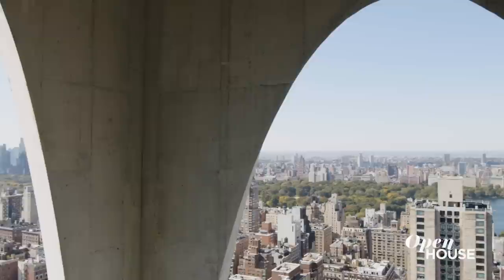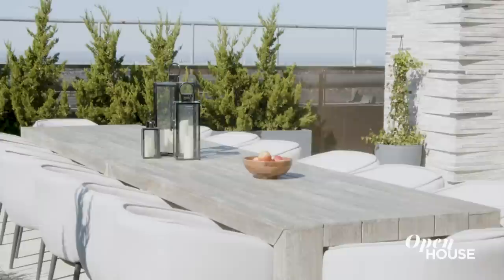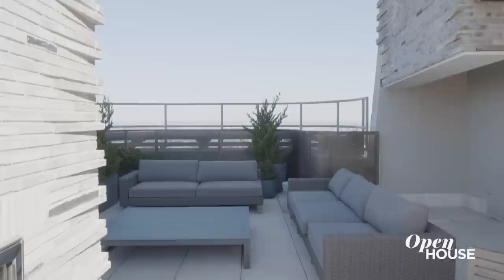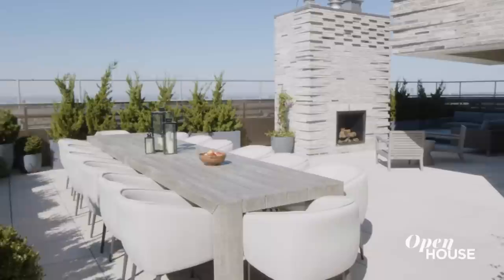You've never seen a city look like this before. And speaking of New York like you've never seen it before, there's one more space I've got to show you — the roof terrace. This terrace is designed for some serious entertaining and offers 360-degree panoramic views of the city, a 14-person dining table, and an outdoor gas-burning fireplace. Let the party begin!